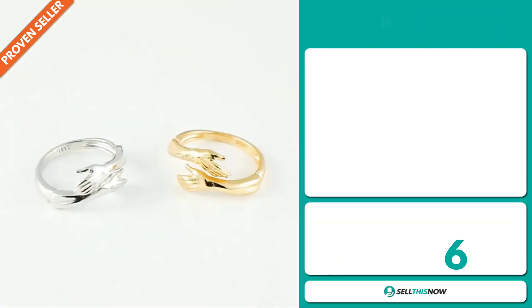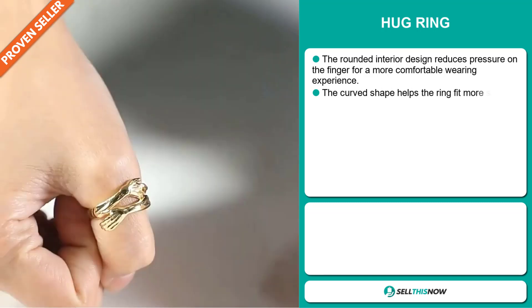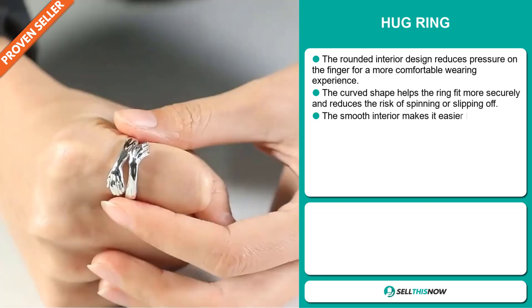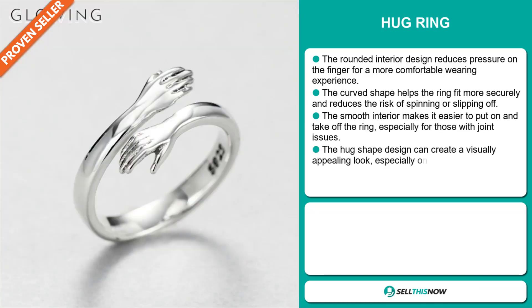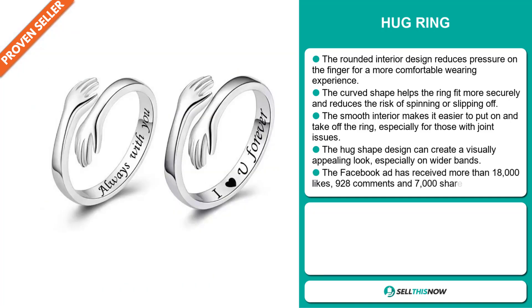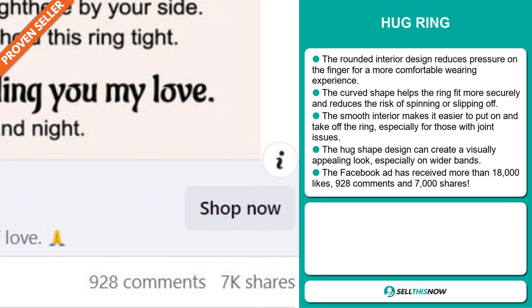Our next product is the Hug Ring. The rounded interior design reduces pressure on the finger for a more comfortable wearing experience. The curved shape helps the ring fit more securely and reduces the risk of spinning or slipping off. The smooth interior makes it easy to put on and take off the ring, especially for those with joint issues. The hug shape design can create a visually appealing look, especially on wider bands. And finally, the Facebook ad has received more than 18,000 likes, 928 comments, and 7,000 shares.